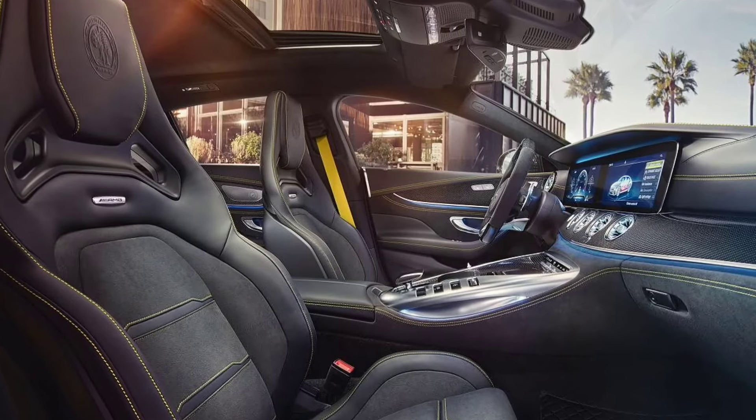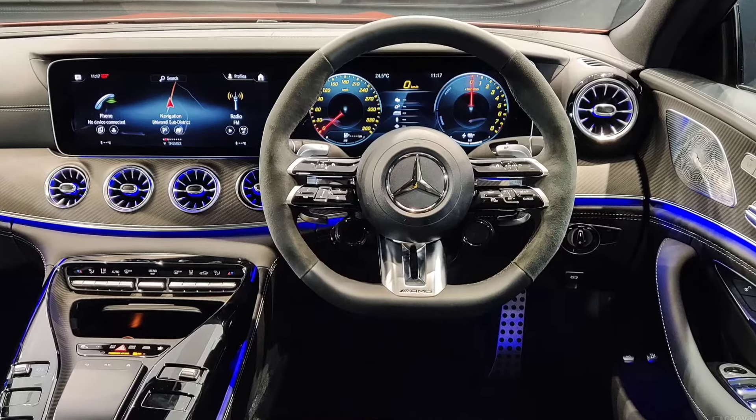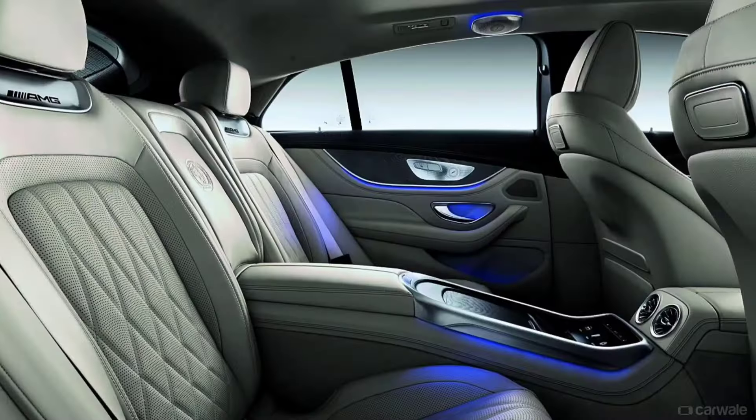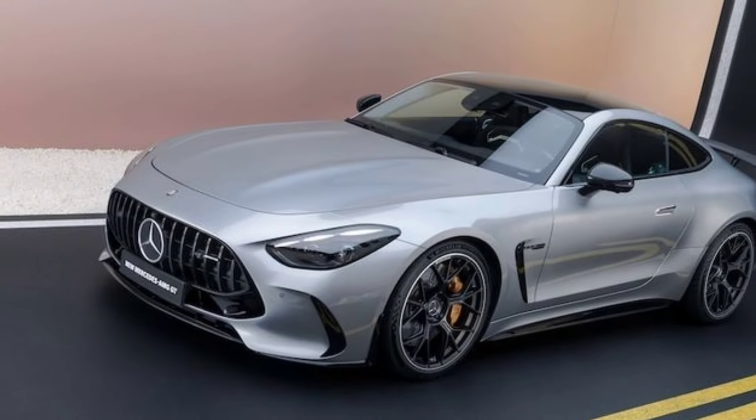Now let's talk about interior features — the luxurious cabin with premium materials and advanced technology, such as the MBUX infotainment system, AMG ambient touch lighting, sports seats, and carbon fiber trim.